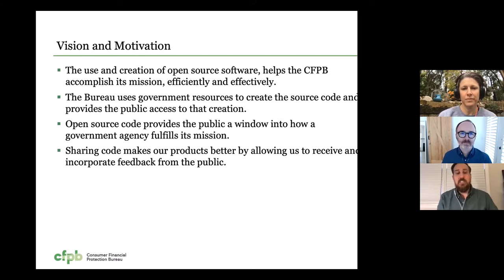The CFPB is a government agency formed after the 2008 financial crisis, and we were tasked with regulating and providing education for consumer financial products in the United States. Being a new government agency, we really had an opportunity to set forward a vision and motivation for technology that's modern and innovative. A big part of that was thinking about how we would integrate open source into the Bureau's mission, and so we set forth in those early days with some vision and motivation to use and create open source software that would help us accomplish our mission effectively and efficiently.